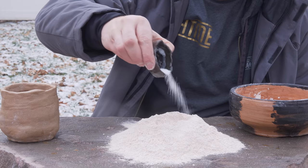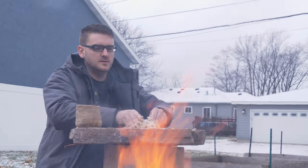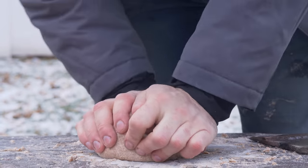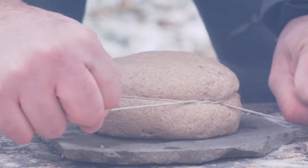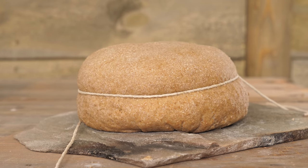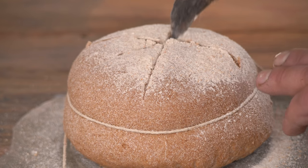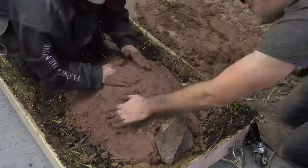I'll be attempting a Roman style of bread called the Panis Quadratus — a type of bread that was actually found in the ruins of Pompeii. Then bake it in the cob oven we made in an original bread episode, which might need some repairs after being moved around a bit.